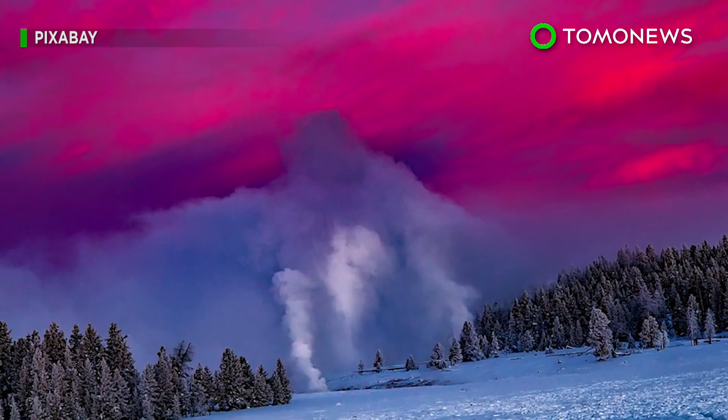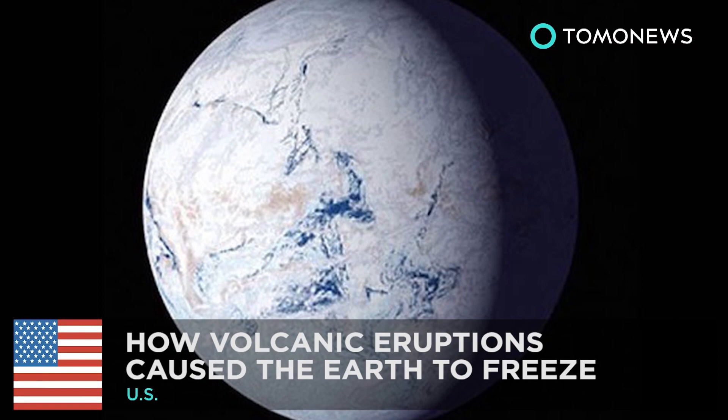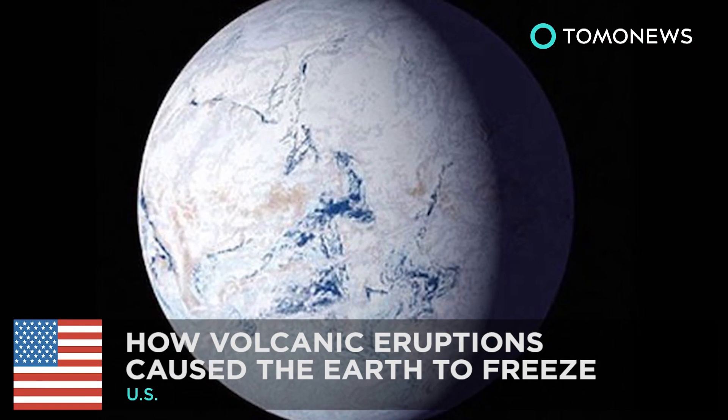That's pretty cool, right? It's gonna blow! How did volcano hellfire do this to our planet?